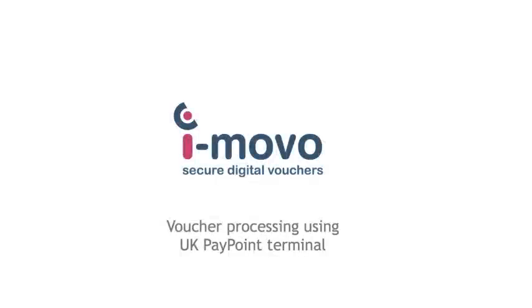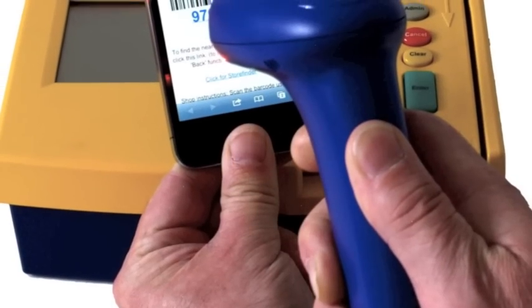My name is Toby Barber and I run operations at iMovo. In this video, we'll show how an iMovo digital voucher is processed by a shop with a paypoint terminal.